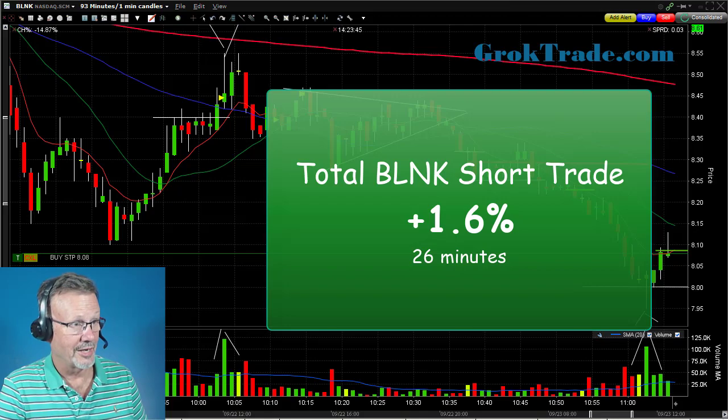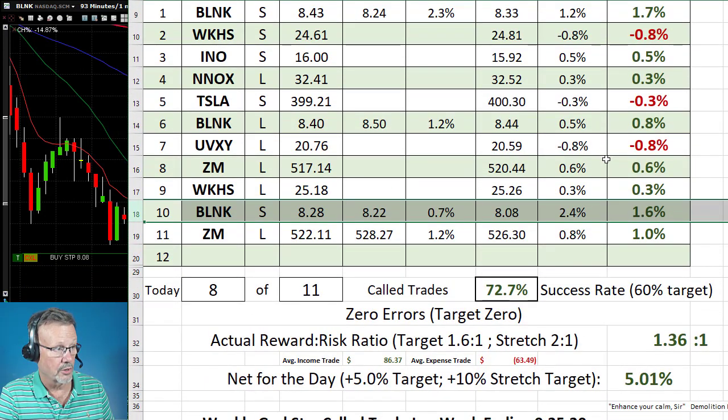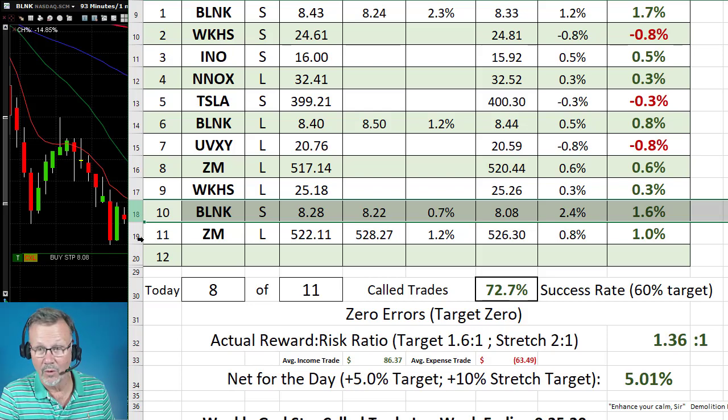Hooah! Love it when that happens. It was a struggle today in the Grok day trading chat room. Here's what our day looked like — we had 11 trades; trade number 10 was that Blink trade. Notice here we were cutting our losers short and letting our winners run. The first trade on Blink was for 1.7 percent in the morning on a short, and all of these others are under one percent either plus or minus, until we get to this other Blink trade for 1.6 percent.